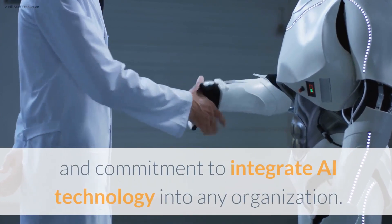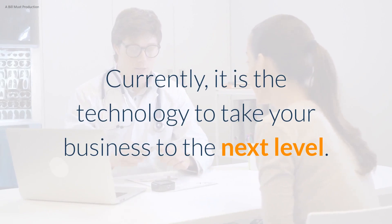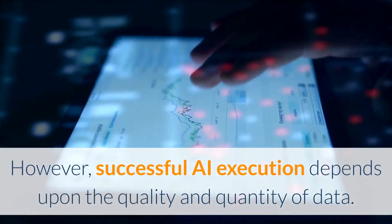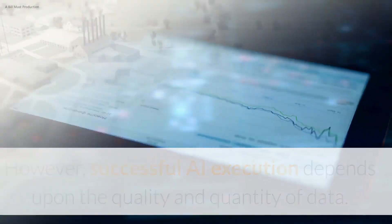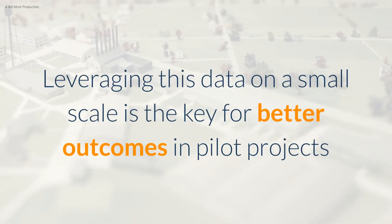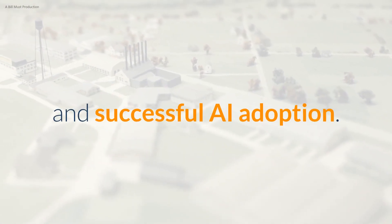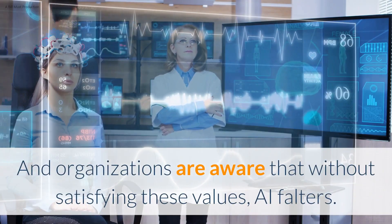It requires in-depth knowledge and commitment to integrate AI technology into any organization. Currently, it is the technology to take your business to the next level. However, successful AI execution depends upon the quality and quantity of data. Leveraging this data on a small scale is the key for better outcomes in pilot projects and successful AI adoption. Organizations are aware that without satisfying these values, AI falters.